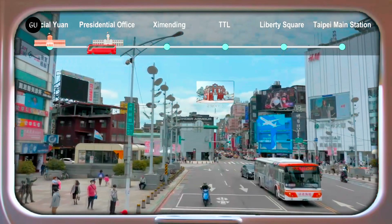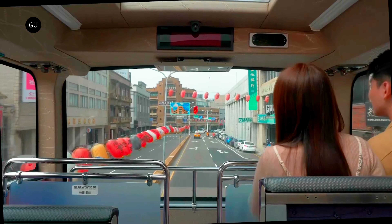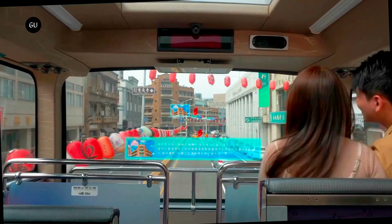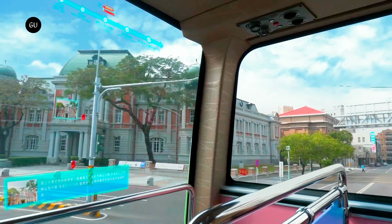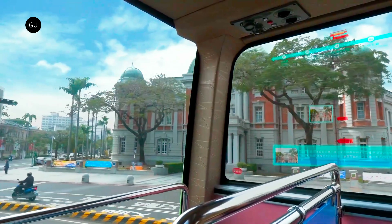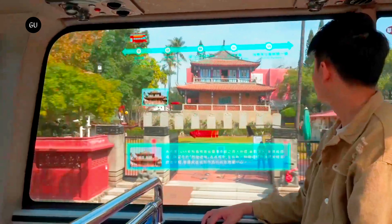As the passenger looks out the window, the system continuously assesses the direction of their gaze. By factoring in GPS data to ascertain the vehicle's current speed and geographical location, it's possible to tell which specific attraction the person is presently viewing. The system uses this information to display a small photo of the attraction on the micro LED panel, which appears beside the passenger's view of the real thing.